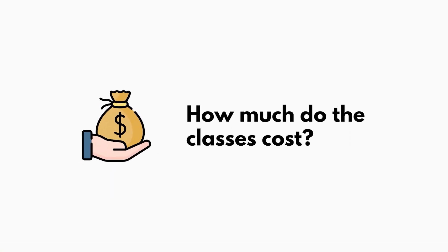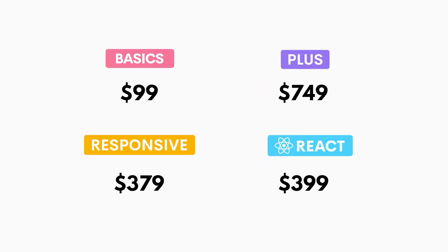How much does this thing cost? It is kind of spendy — it ranges from anywhere from $99 all the way to $749. They do vary in weeks, so something like the Plus class is eight weeks, which is of course going to be a lot more expensive than the basics. But you have to take them in order, so it's not like you're paying all this money up front anyway.